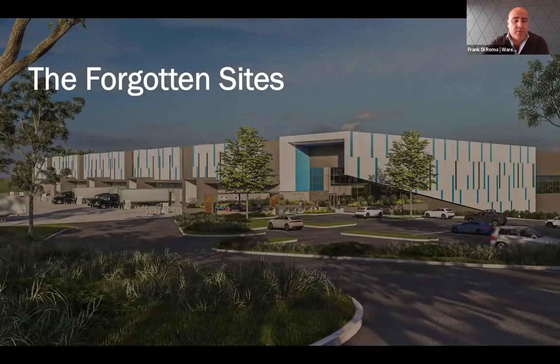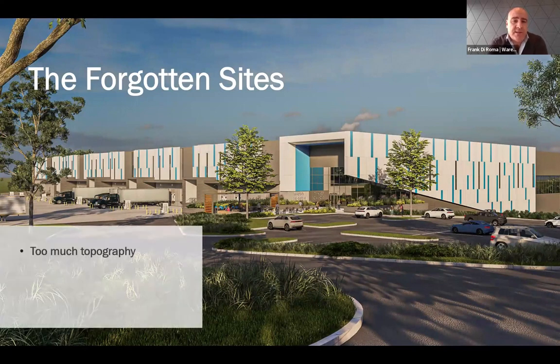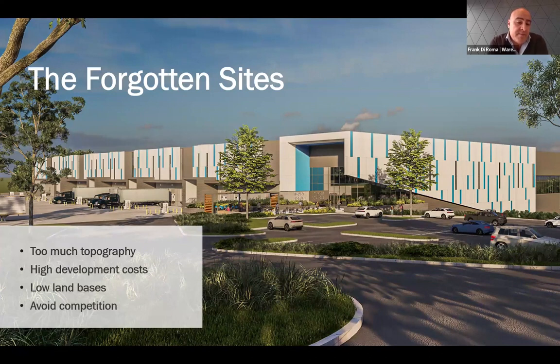To recap before the panel discussion: we're talking about sites with a lot of topography that are very difficult to build on. Because of that topography, they have high development costs — grading exercises and retaining walls are very costly. Because of all that, these sites are more desirable in terms of cost and there's often no competition to acquire them since no one is really looking at them. Now let's go to our panel discussion.